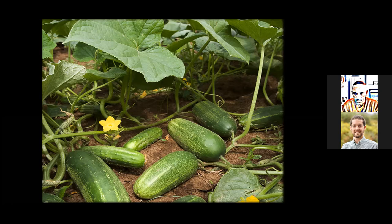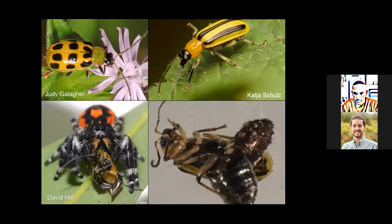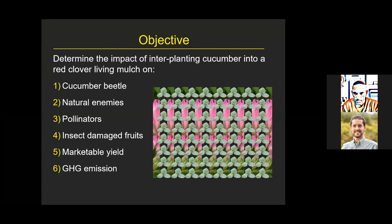If you're going to work with cucurbits in Maryland, you have to deal with more than the pollinator community — you'll have pests like the spotted and striped cucumber beetles, their natural enemies such as spiders, and tachinid flies that may lay their eggs on cucumber beetles. So the objectives expanded to determine the impact of interplanting cucumber into red clover living mulch on cucumber beetles, natural enemies, pollinators, insect-damaged fruits, marketable yield, and greenhouse gas emissions.